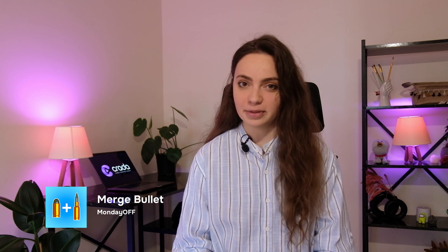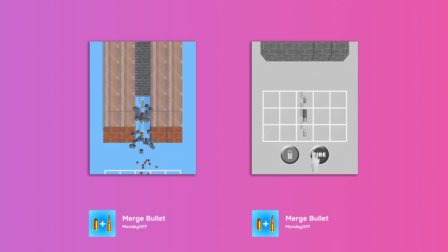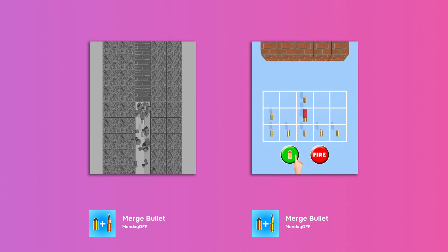The first game, Merged Bullet by Monday Off, was released only in March and got to the 33rd place in the top 3 category on Google Play in May. This game has a very simple mechanic — merge. If your game involves shooting, try to add it at least as a hook. Why not? Let's move on to the next game.